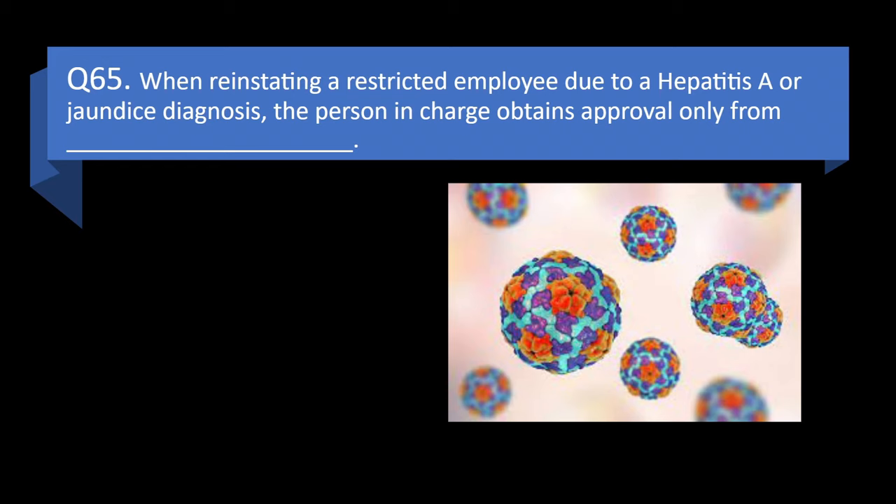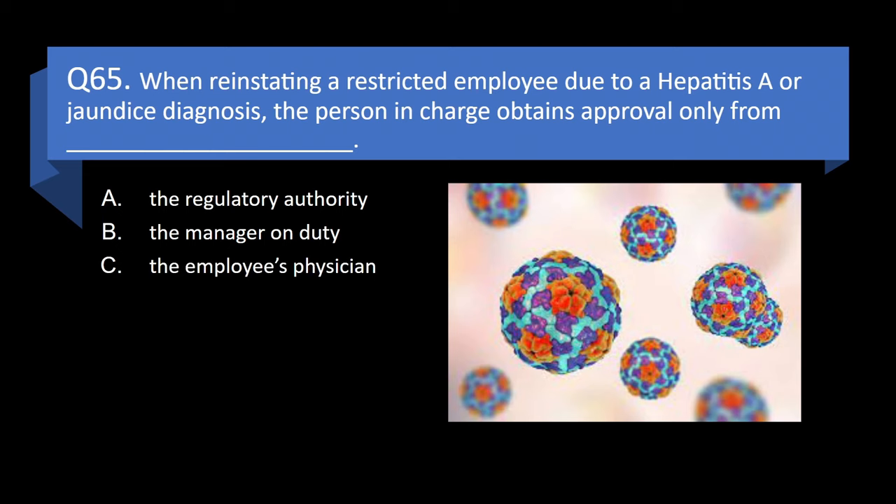Question 65. When reinstating a restricted employee due to a Hepatitis A or jaundice diagnosis, the person in charge obtains approval only from blank: the regulatory authority, the manager on duty, the employee's physician, or the employee who stated they felt better? Answer: a. The regulatory authority.